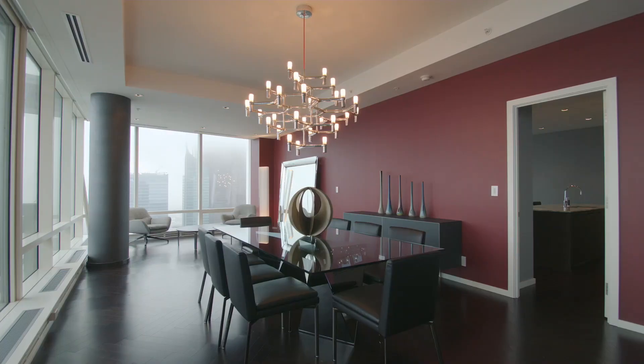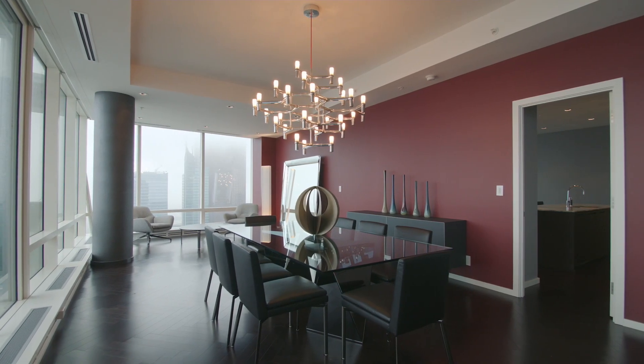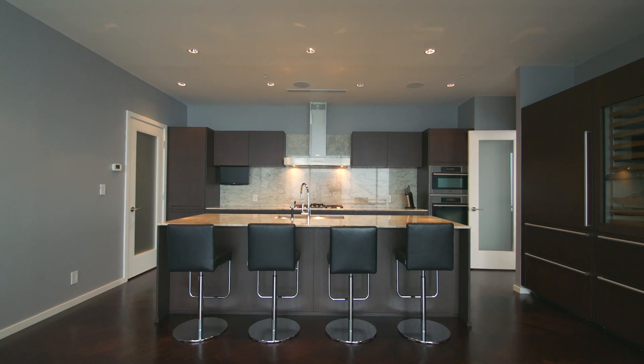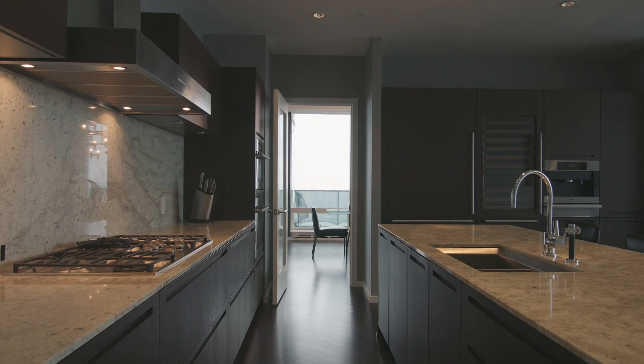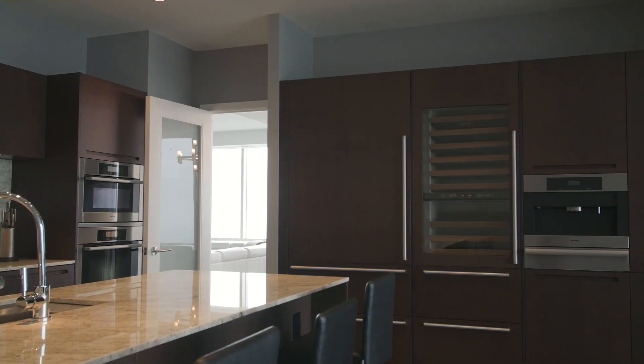The suite has been finished to the very highest of standards and includes a Boffier Vitaly kitchen with Miele and SubZero appliances, built-in coffee maker and wine fridge.